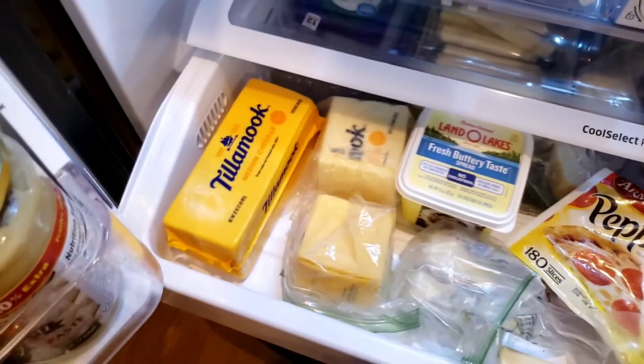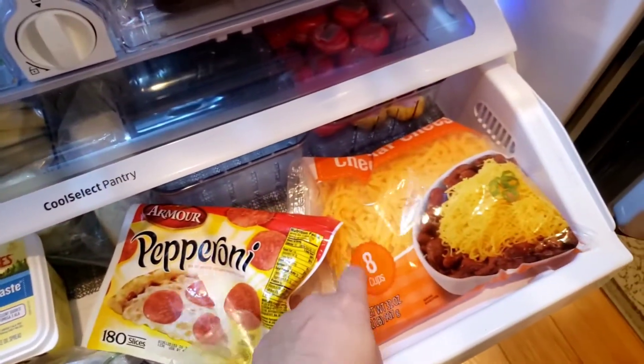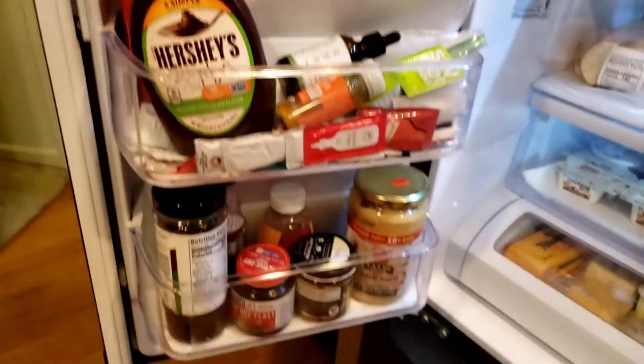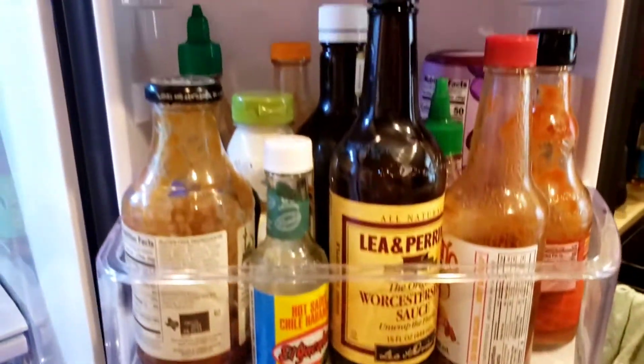You can freeze cheese, but it does become a little bit crumbly, so freezing the shredded cheese seems to work better. And then just quickly, some condiments — nothing really that interesting. Creamer and condiments.